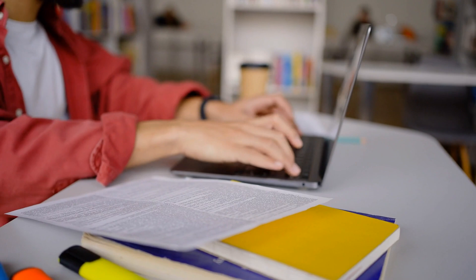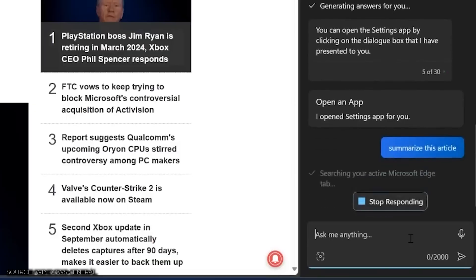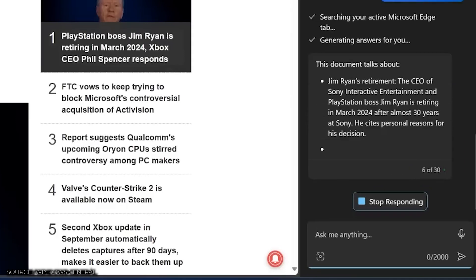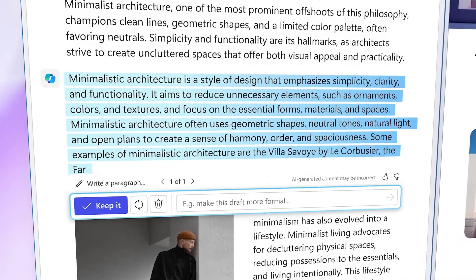Copilot has a very useful feature for research: you can summarize articles and long posts that would otherwise take two to three hours of reading and writing. Simply go to the web page and ask Copilot to summarize it — it does it in seconds. If you're a content creator you can take this further and ask it to write a tweet based on the summary, complete with hashtags. You can even skip the article entirely and ask it to write a paragraph on a topic like minimalist architecture.